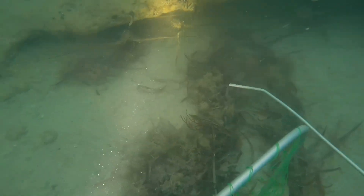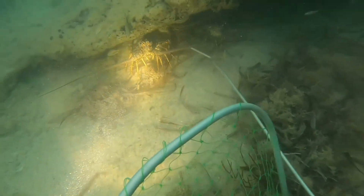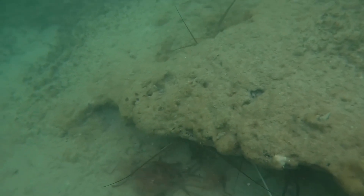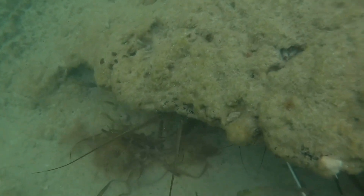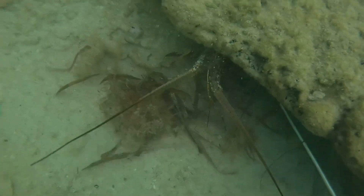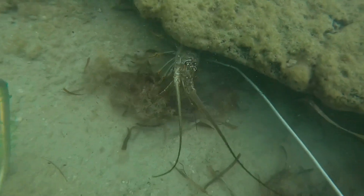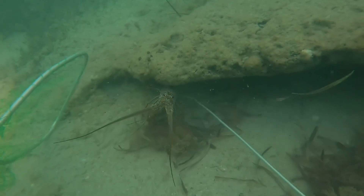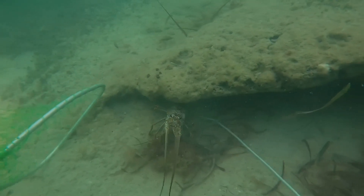For lobster mini season. I just want to go ahead and apologize — it's been a few weeks since our last upload. Hopefully we can make it up to you with this video. This rock is stacked up with lobster, as are many others, so you get to watch us tickle them out and bring them home for dinner.